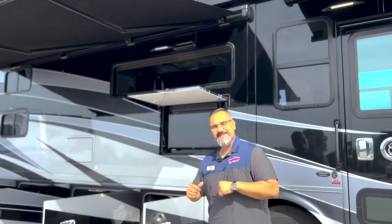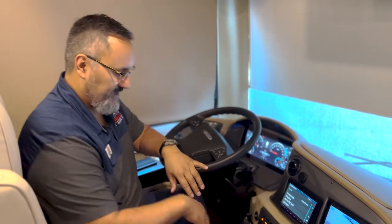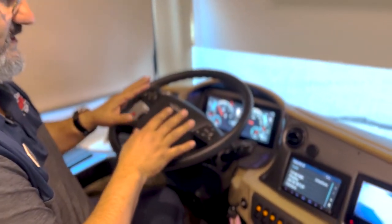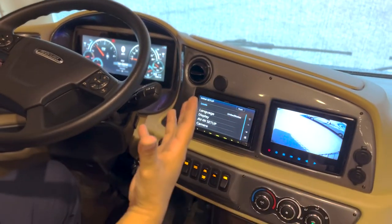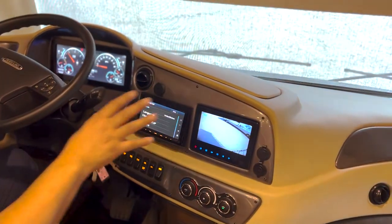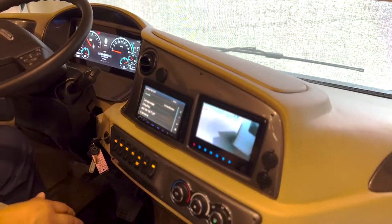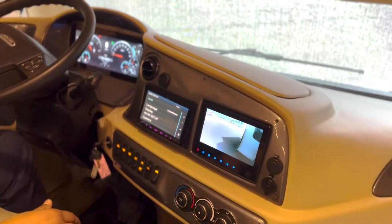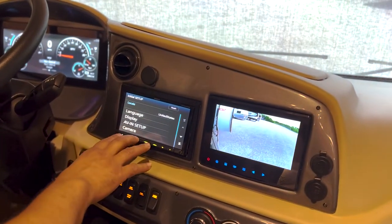All right guys, welcome to this beautiful 2021 Allegro Red 38KA. We're going to start up here in the cockpit — just an absolutely gorgeous design. I like how they brought this part of the dash closer to the driver so it's a little more ergonomically correct. It's got that dual monitor system with side cameras left and right, which is quite nice. It does come with navigation as well on this monitor.